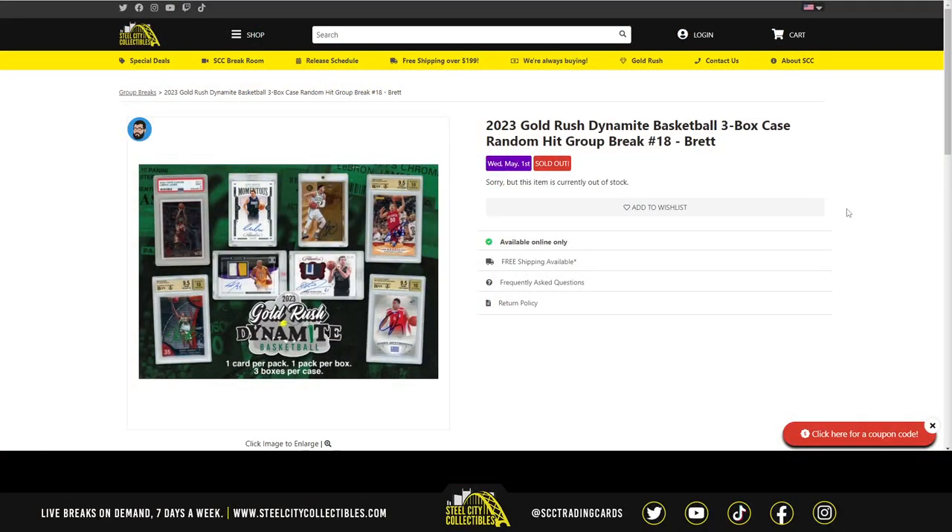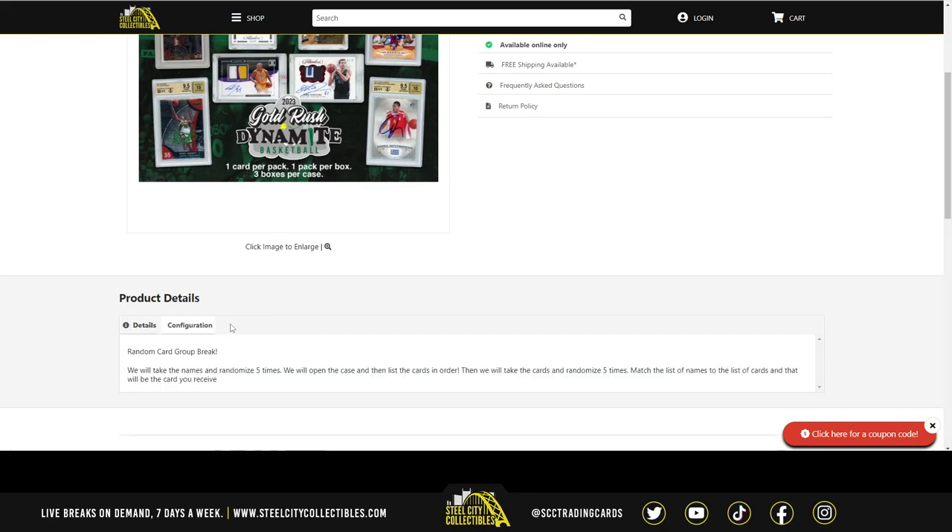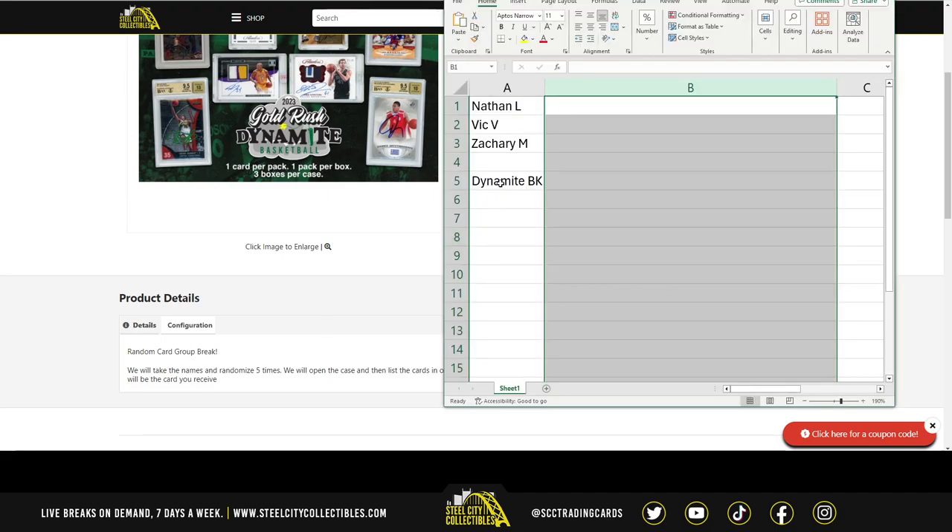We've got our 2023 Gold Rush Dynamite Basketball three-box case — a random hit group break. We're going to take the names, randomize them five times, open the case, then list the cards in order. Then we'll take the list of cards and randomize that five times, matching the list of names to the list of cards — and that will be the card you receive.